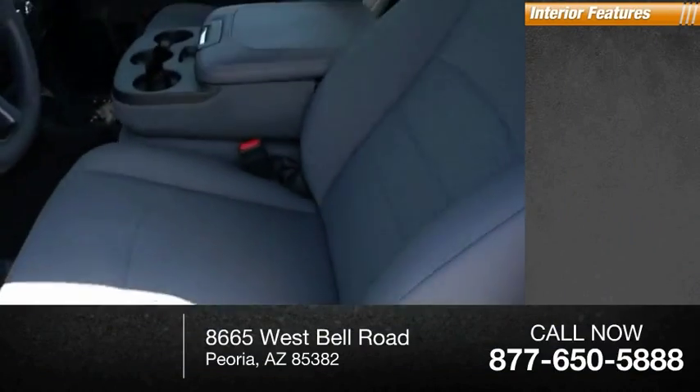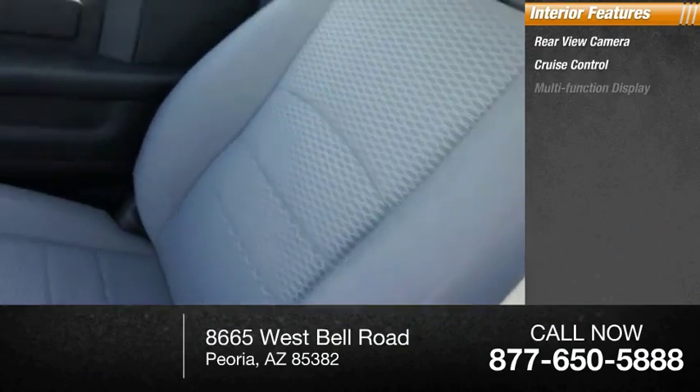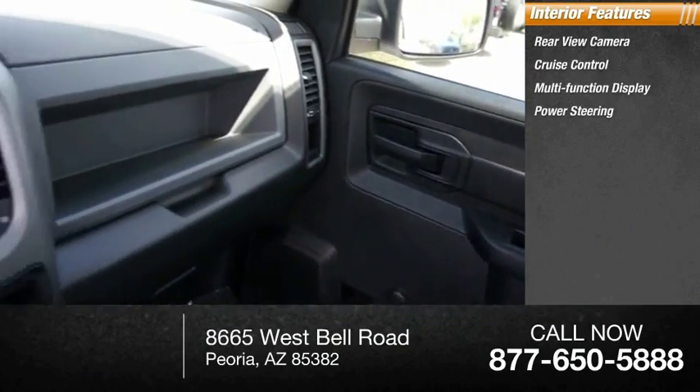Inside you'll find rear view camera, cruise control, multifunction display, power steering, tachometer.